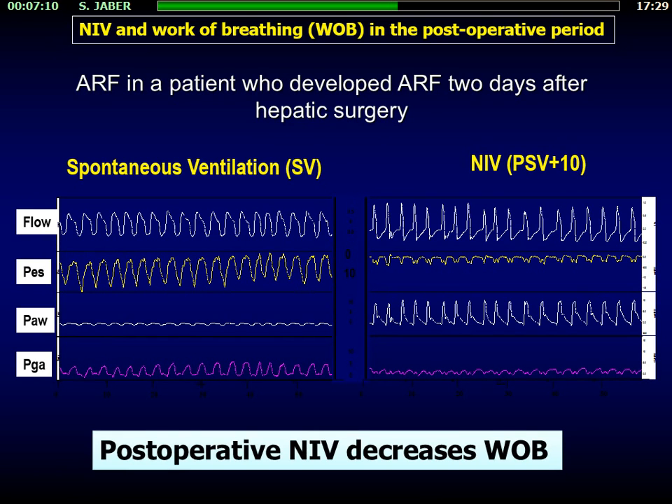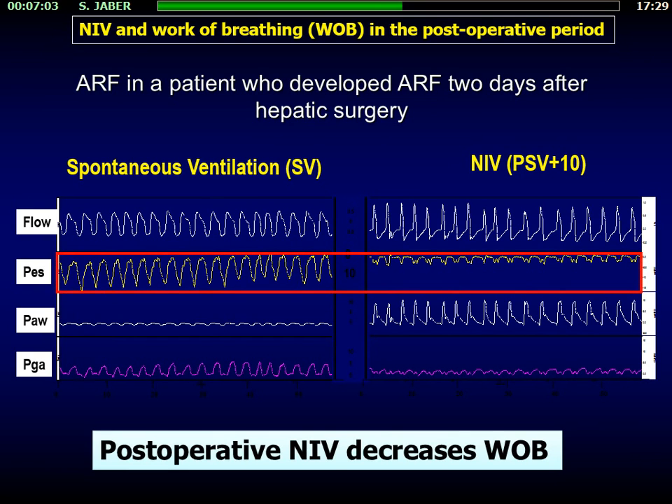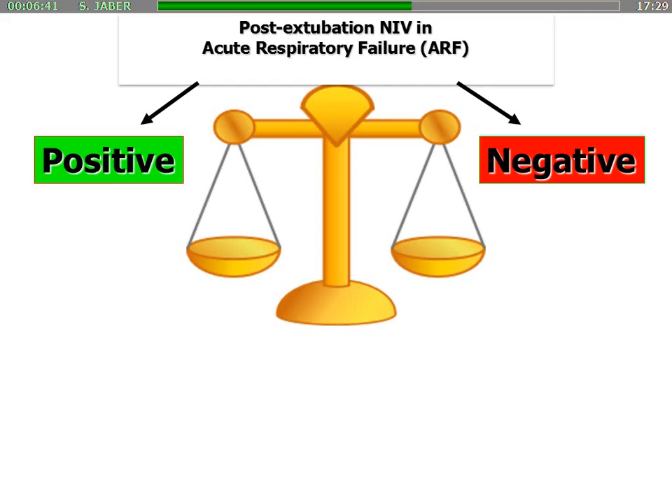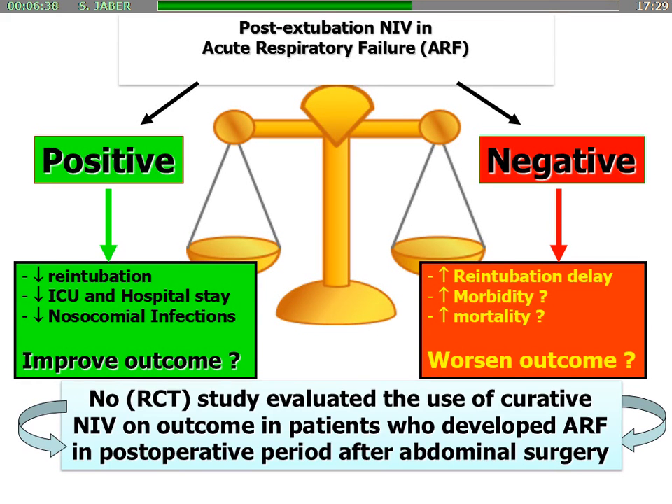We also showed a significant decrease in work of breathing, as seen on the esophageal pressure slides, using non-invasive ventilation in this type of patient, as well as an improvement of oxygenation. We reported first a feasibility trial to show the safety of NIV after abdominal surgery, and then performed the first randomized controlled trial to evaluate the use of curative non-invasive ventilation on outcomes in patients who developed acute respiratory failure in the post-operative period after abdominal surgery.